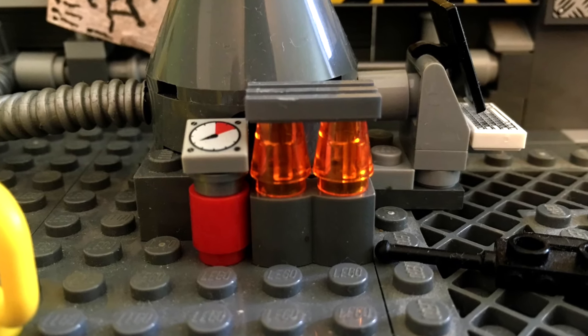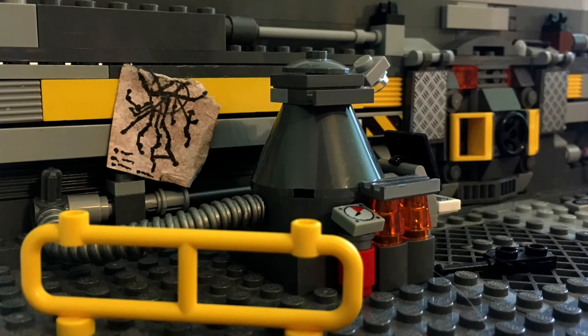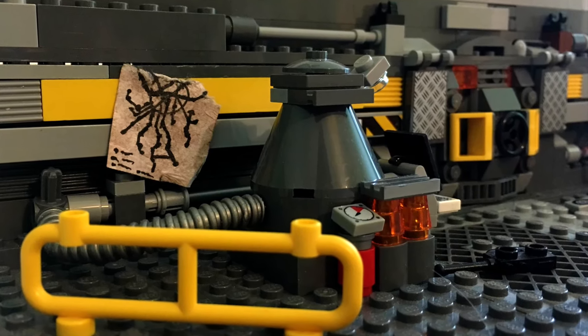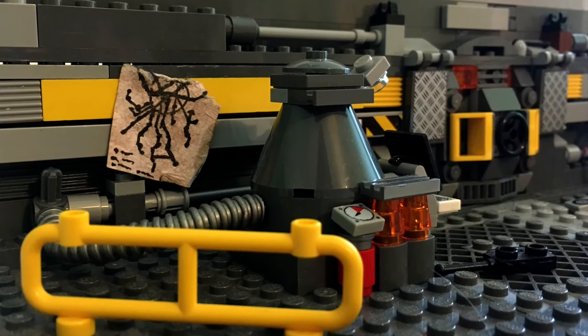Хотя, опять-таки, полноценной самоделкой, которую можно просто поставить на полочку и любоваться, я бы не назвал. Как минимум из-за вот всех этих косяков. Эта постройка олицетворяет собой название канала. Если быть проще — это бункер.